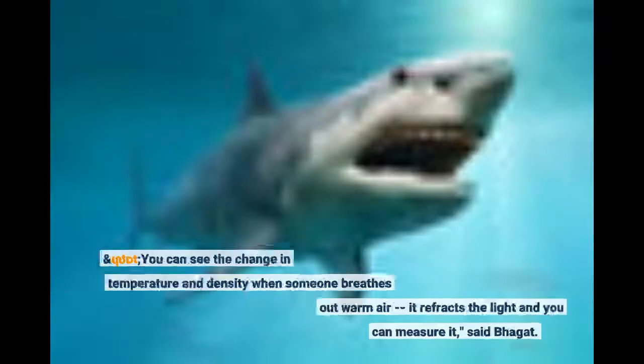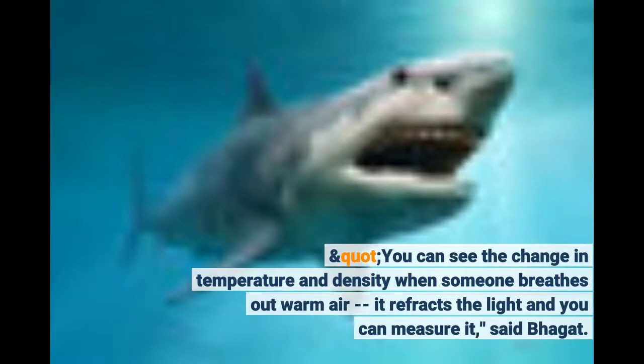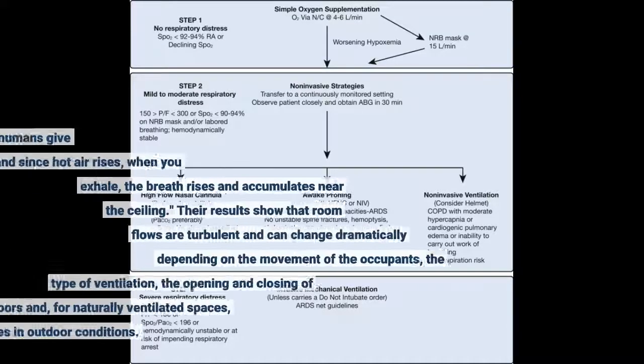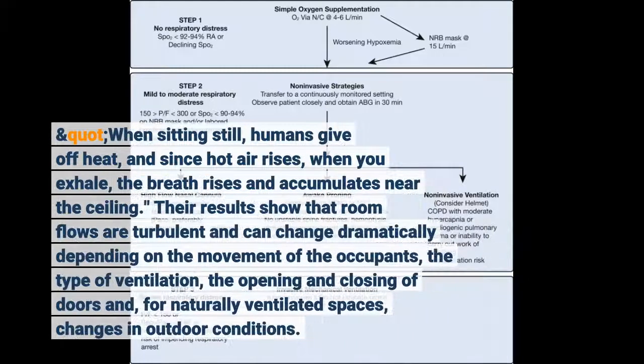You can see the change in temperature and density when someone breathes out warm air — it refracts the light and you can measure it, said Bhargat. When sitting still, humans give off heat, and since hot air rises, when you exhale, the breath rises and accumulates near the ceiling.